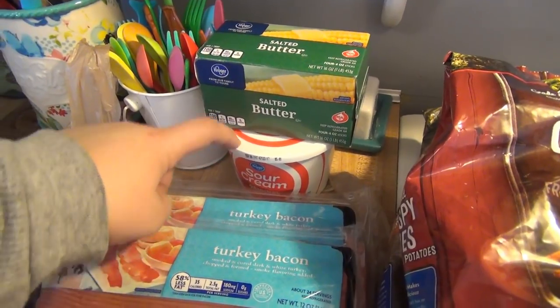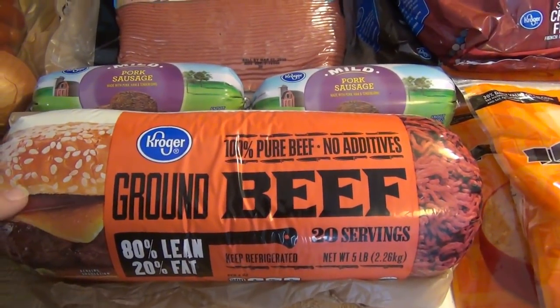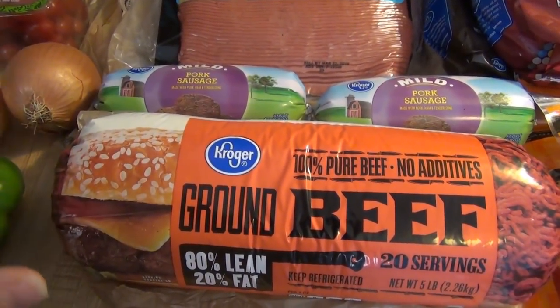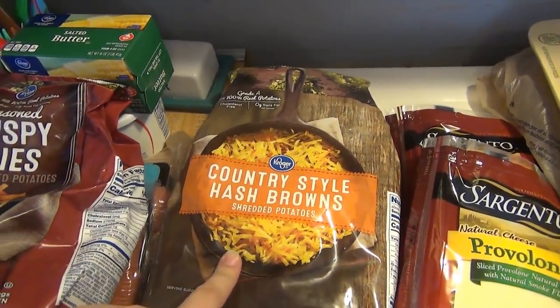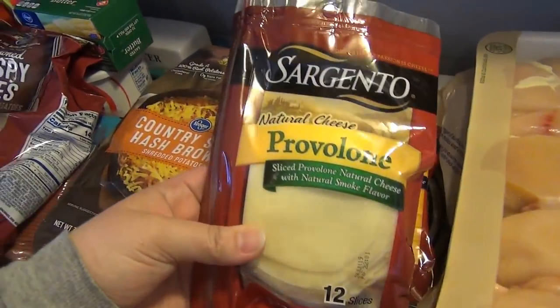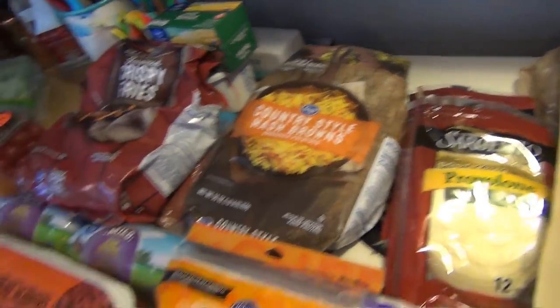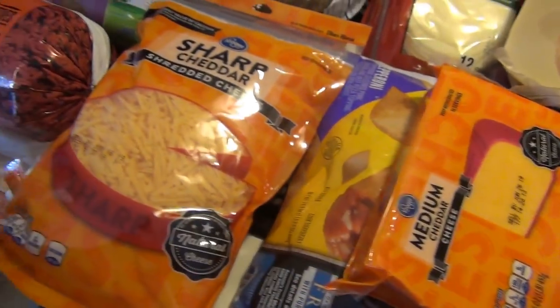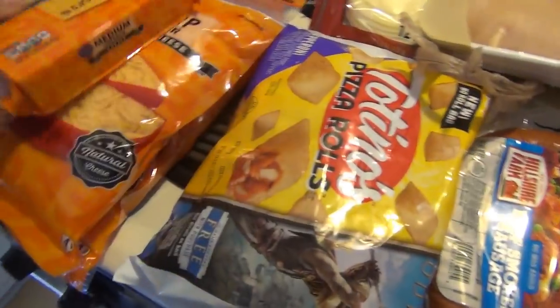Butter, sour cream was $0.89. Pork sausage, beef — I had two coupons: a save $3 when you spend $15 on meat and a save $1.10 when you buy this. Our favorite seasoned crispy fries was $1.99 and hash browns were $1.79 — another four-day sale. The Sargento is $1.49 for the slices, so I got provolone and sharp cheddar. These were $2.50 with the buy six — a medium cheddar block and two bags of sharp cheddar, all one-pound bags and blocks.